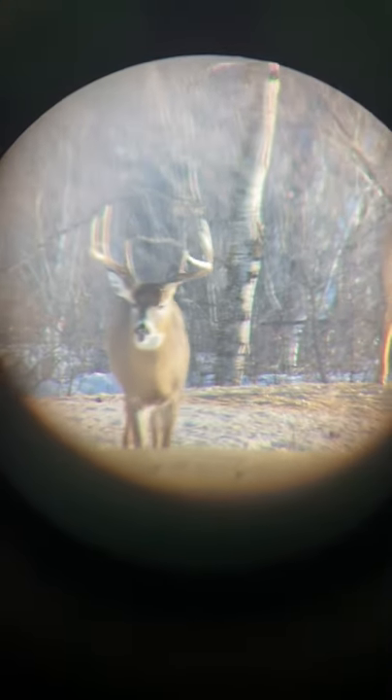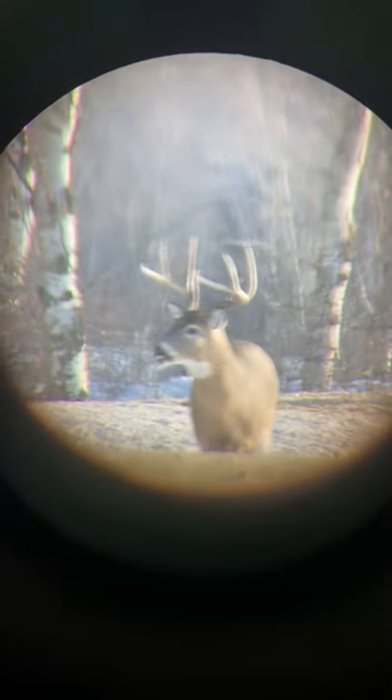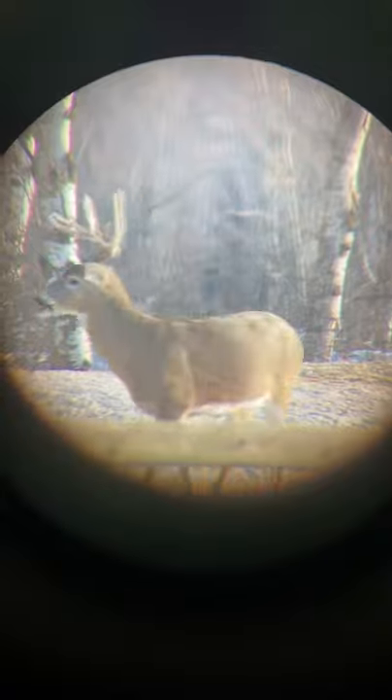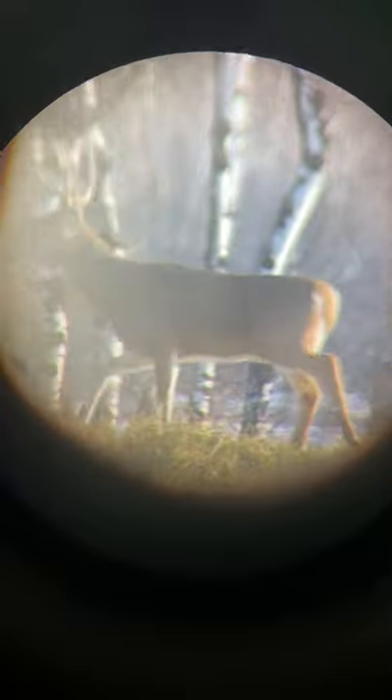I got my camera set up on our feeding spot out back here, and I spotted this deer this morning and got a little clip of it. You can see some of the bucks still have their horns. It's a beautiful day outside, so I think I'm going to take another walk out there and see what I can find.